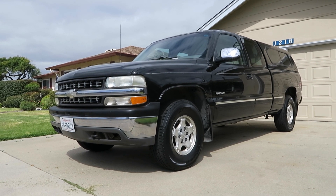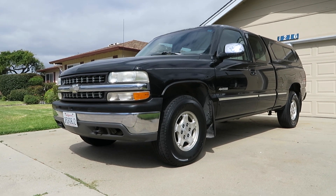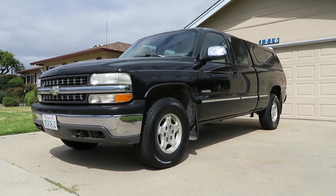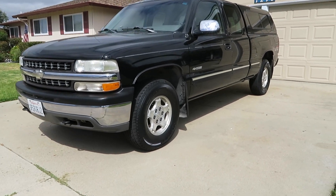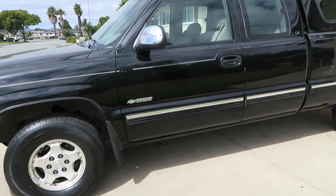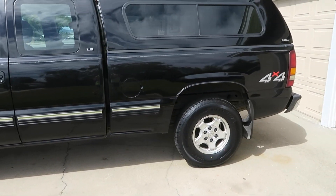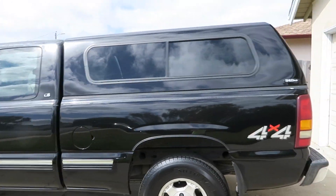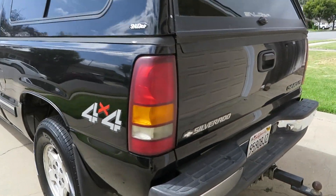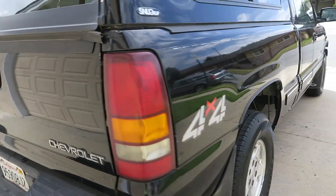Hey everybody, this is Cale Beck and it's another episode of the Strongman Garage. I'm going to do a quick walk around with my new truck. It's a 1999 Chevy Silverado extra cab 4x4, black. As you can see, it somehow photographs and videos better than it looks. It does have black paint but it's fairly scratched up.